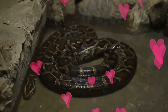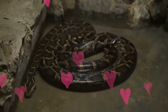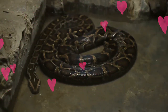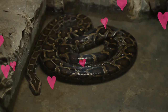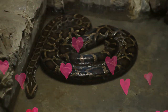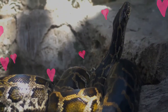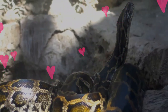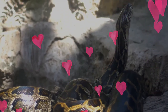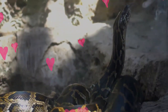Boa constrictors strike when they perceive a threat. Their bite can be painful, especially from large snakes, but is rarely dangerous to humans. Specimens from Central America are more irascible, hissing loudly and striking repeatedly when disturbed, while those from South America tame down more readily. Like all snakes, boa constrictors in a shed cycle are more unpredictable because the substance that lubricates between the old skin and the new makes their eyes appear milky, blue, or opaque, so the snake cannot see very well, causing it to be more defensive than it might otherwise be.